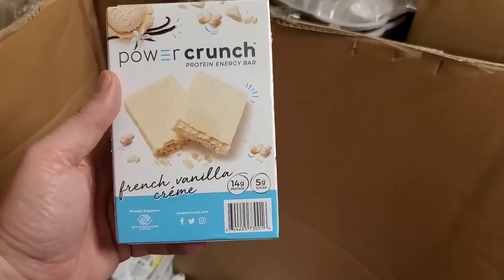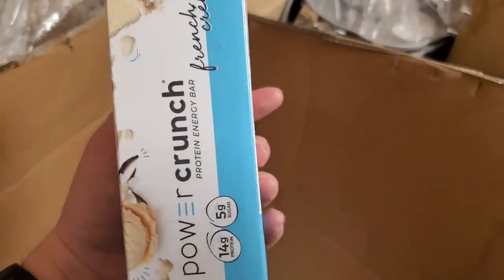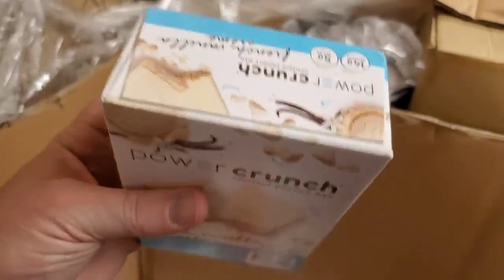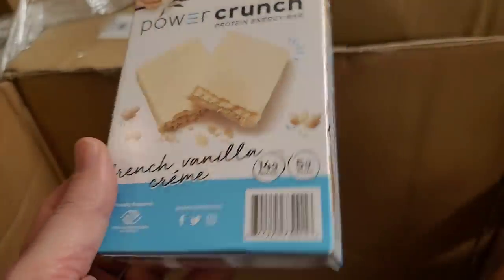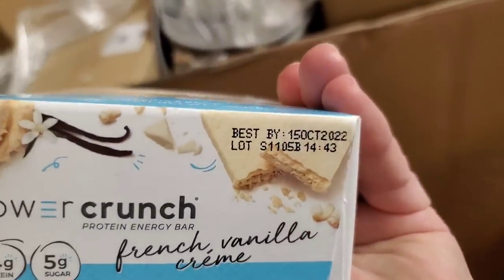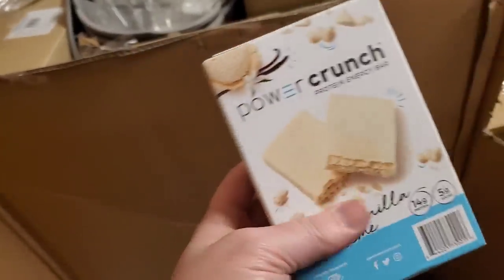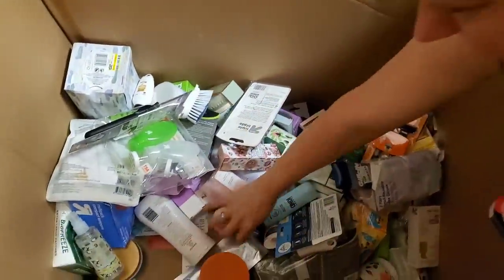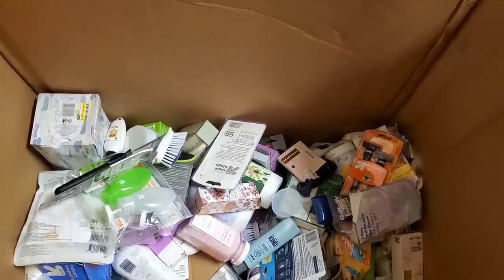French vanilla Power Crunch protein energy bar. Let me check the expiration date — anytime you get food you always check expiration. October 15th of 2022 — we're very good. Here is a hair bonnet. A lot of bath bombs on the bottom.